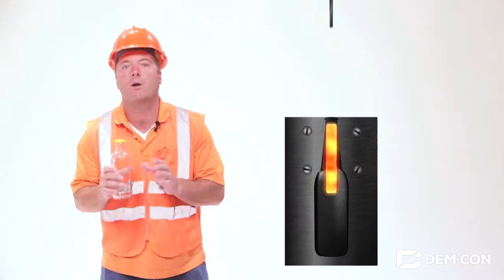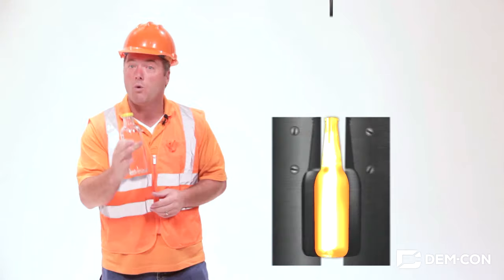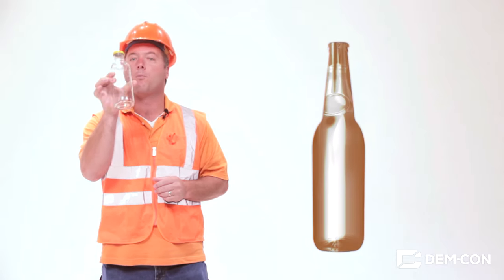In the finished mold, a blowing rod shoots air into the parison, expanding the glass out against the walls of the mold to create the final bottle shape.